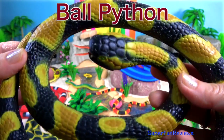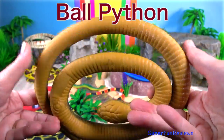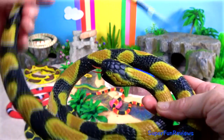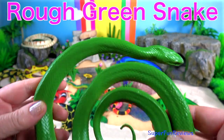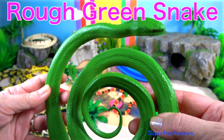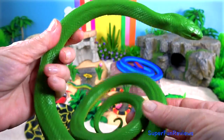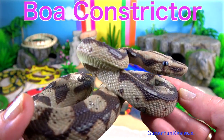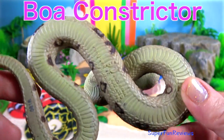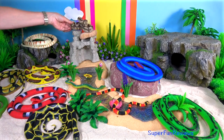The ball python is aptly named — it curls into a ball when frightened. It is a non-venomous constrictor. The rough green snake is a non-venomous North American species. It is sometimes called a grass snake or green grass snake. The boa constrictors are one of the largest snakes in the world, along with the reticulated python and anaconda. They are non-poisonous but just as deadly.